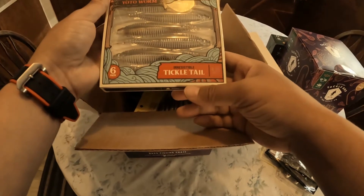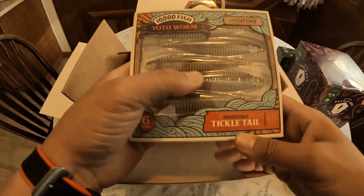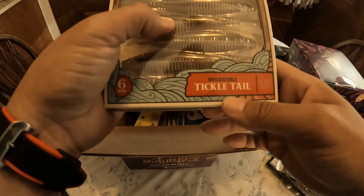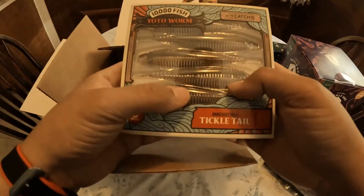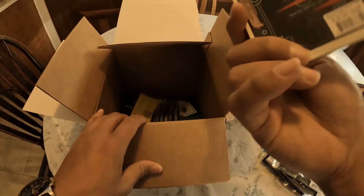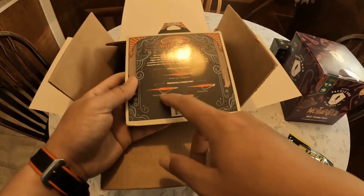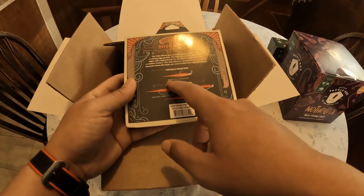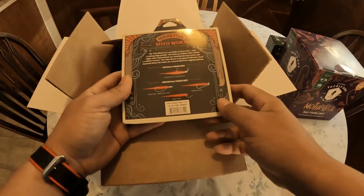We got the 10,000 Fish Yoda worms — pretty unique. They do something different in the water when they come down; you can tell there are fins, they probably ripple right through the water a little bit slower than your average sinker. The packaging shows you how to rig them — Texas rig, shaky head, drop shot, bladed jig, spinner bait, vertically rigged body. That's cool.